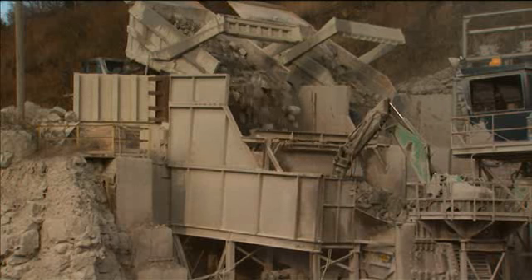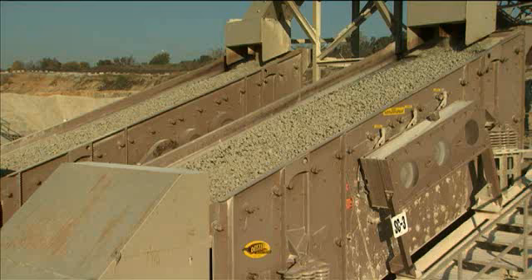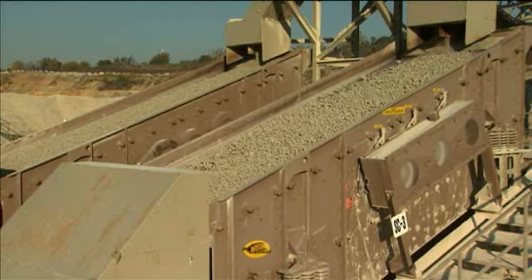With rising production costs, more rigid specifications, and stiffer competition, it takes the best screening equipment to meet the challenge.